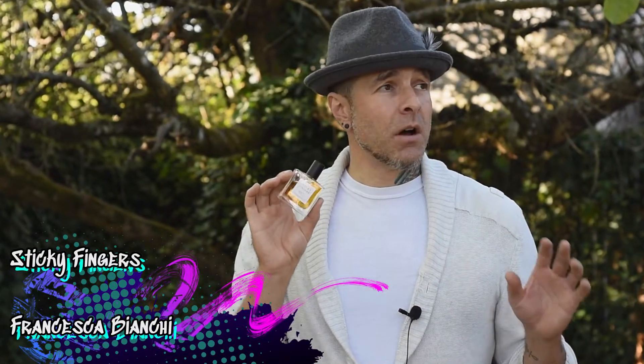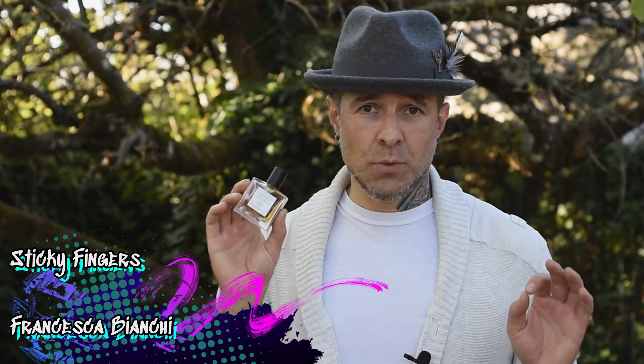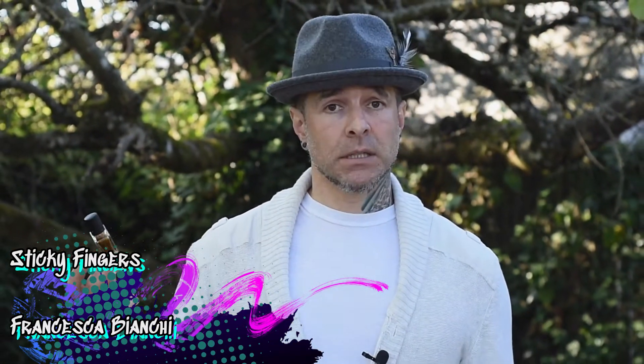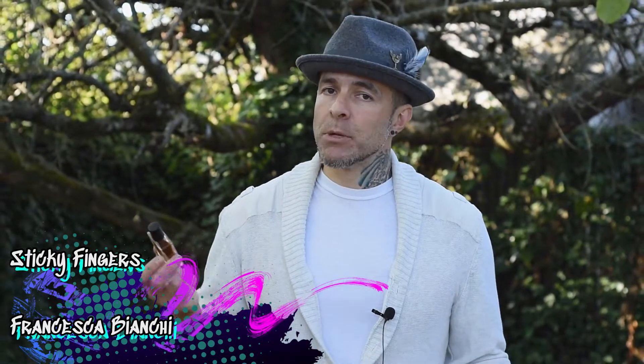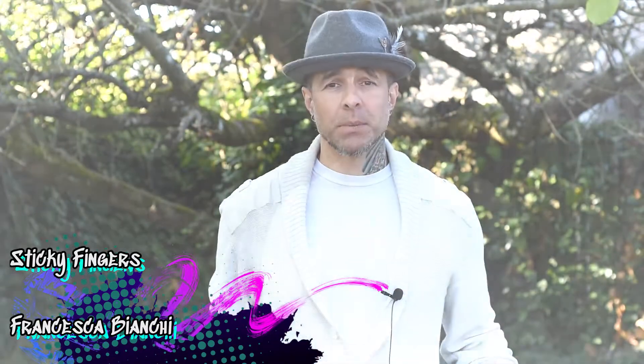This next one is from Francesca Bianchi, my perfume muse — total fanboy, not sure what I'd do if I ever met her in person. This one is Sticky Fingers. This is sweet, delicious, boozy kisses on a lazy Saturday morning that slowly turn into sweaty sheets and sticky fingers — patchouli, tobacco, tonka, orris, and sandalwood sweetness with a nice little leather bite. What's not to love? That is Sticky Fingers from Francesca Bianchi.